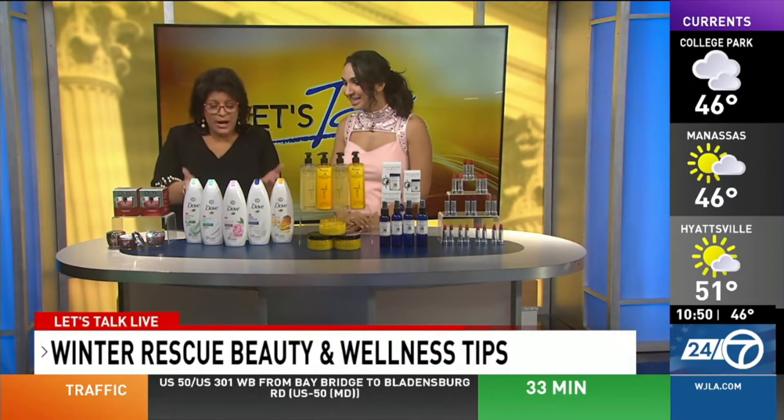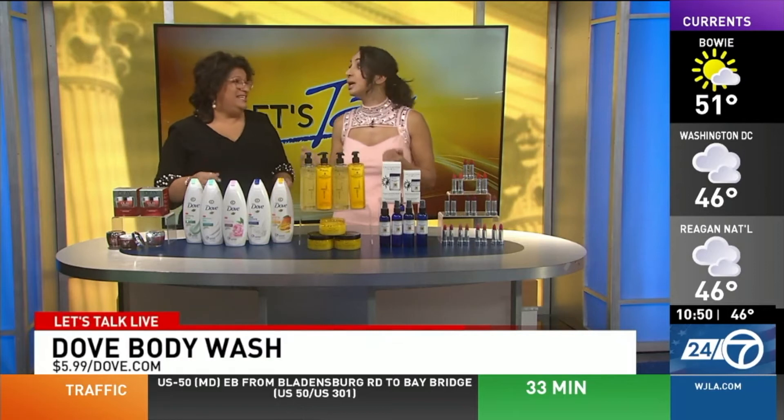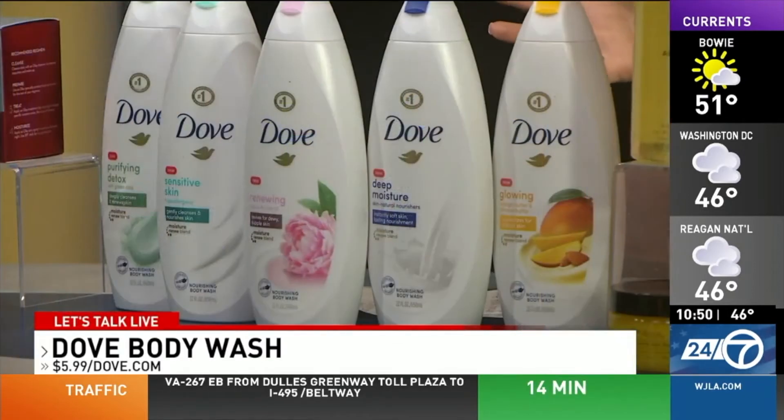Let's talk about what we're going to do in the shower. We're drying our skin out in the shower — that's what happens. It's all the heat, that hot water. So you want to use a really great body wash this time of year.